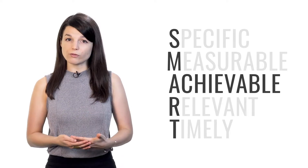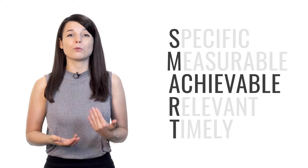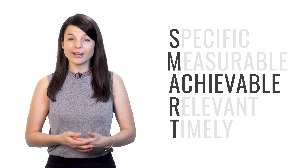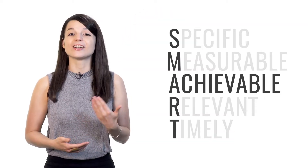A stands for achievable. Your goals have to be achievable. Many people want to become fluent in their target language immediately. However, this goal is unrealistic. If your goal is too challenging for your current level, it will only demotivate you when you aren't where you think you should be. Instead, think about what results can realistically be achieved given your level, your resources, and any constraints, such as time.